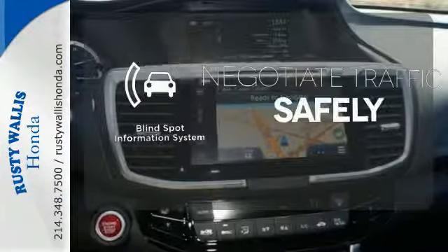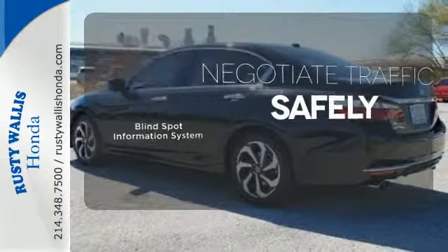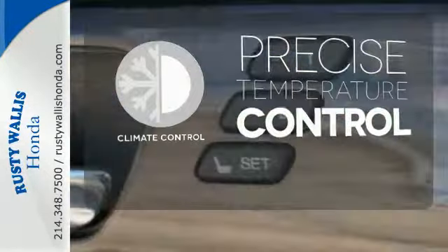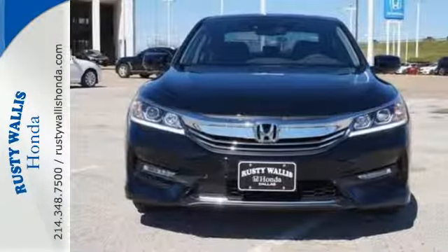Safety comes by being aware of your surroundings and for that, the blind spot indicator can't be beat. Select the perfect temperature with the climate control. Honda made no compromises with this luxurious and practical Accord.